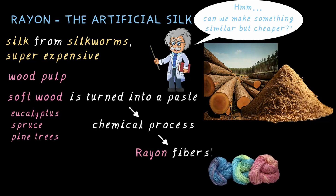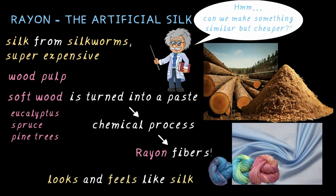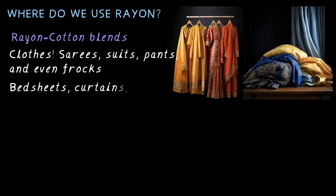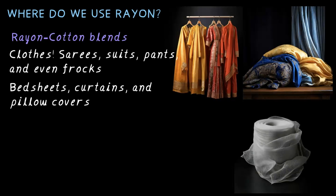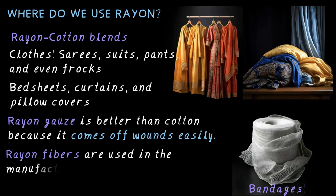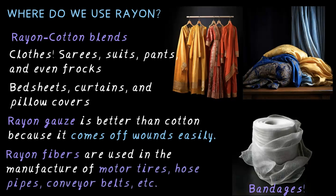The cool part is that rayon fabric looks and feels like silk. Where do we use rayon? Clothes, sarees, suits, pants and even frocks are made of rayon-cotton blend. Bed sheets, curtains and pillow covers — because who doesn't love soft and durable fabric? Bandages: rayon gauze is better than cotton because it comes off wounds easily. Rayon fibers are also used in the manufacture of motor tires, hose pipes and conveyor belts.